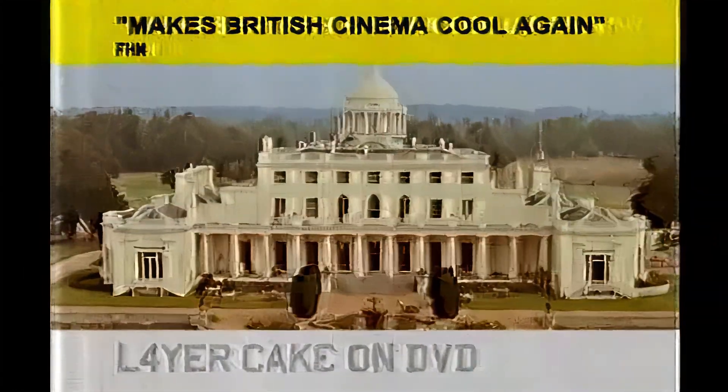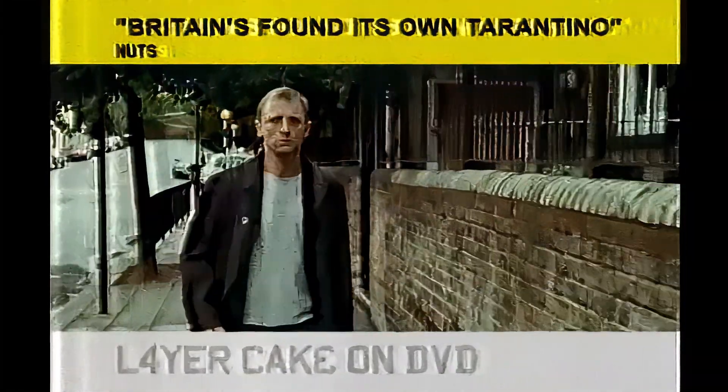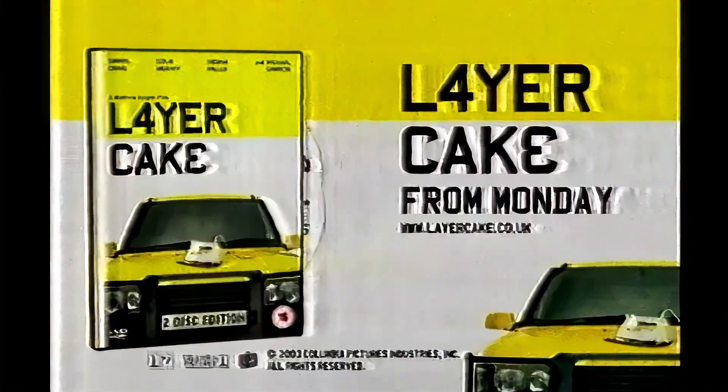All good things come to those who won't. The movie that single-handedly makes British cinema cool again. Five stars. Stylish. Funny. Britain has found its own Tarantino. Daniel Craig. Sienna Miller. And the cream of British talent. Packed with Class A extras. Layer Cake. The unmissable DVD from Monday.